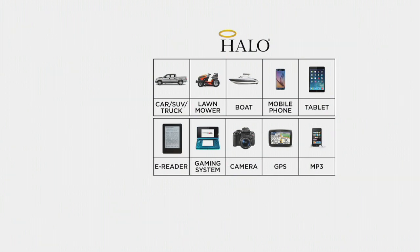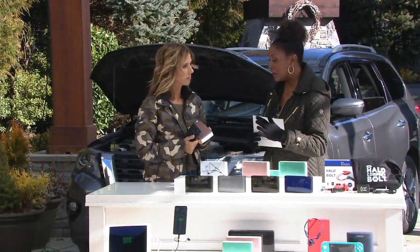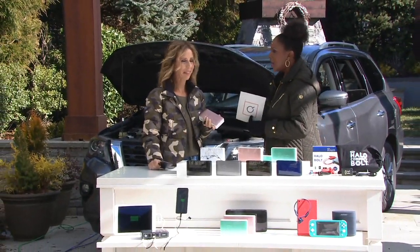Your car, SUVs, lawnmowers, boats, mobile phones - it will charge them multiple times. Your tablets, e-readers, game systems, cameras - it goes on and on. And the most important thing is the peace of mind that you get knowing you will never be without that ability to charge your car, your phone, or whatever it may be. I love everything about this.